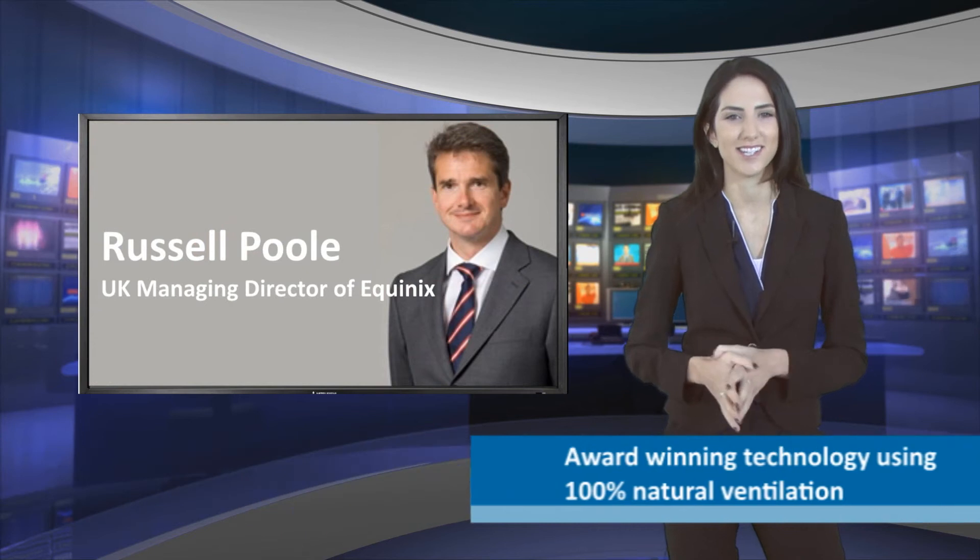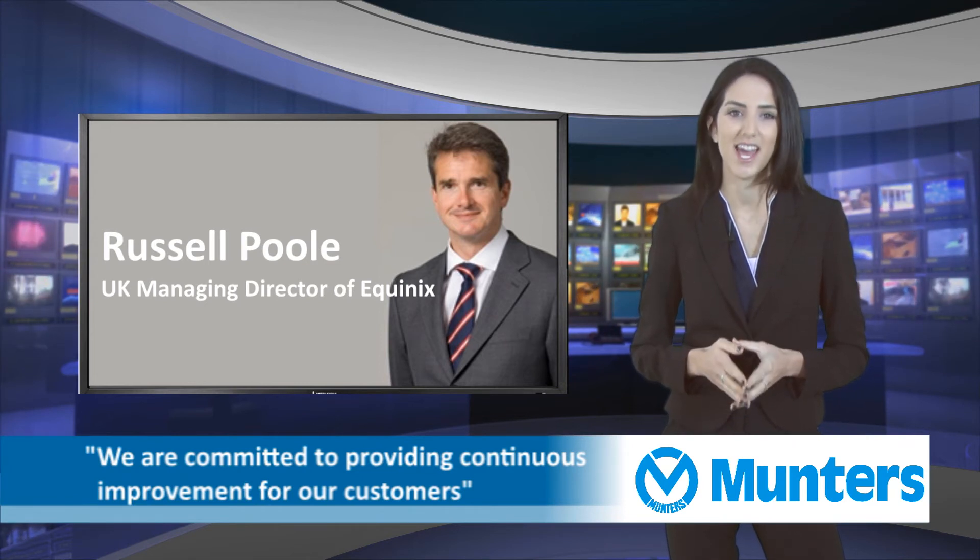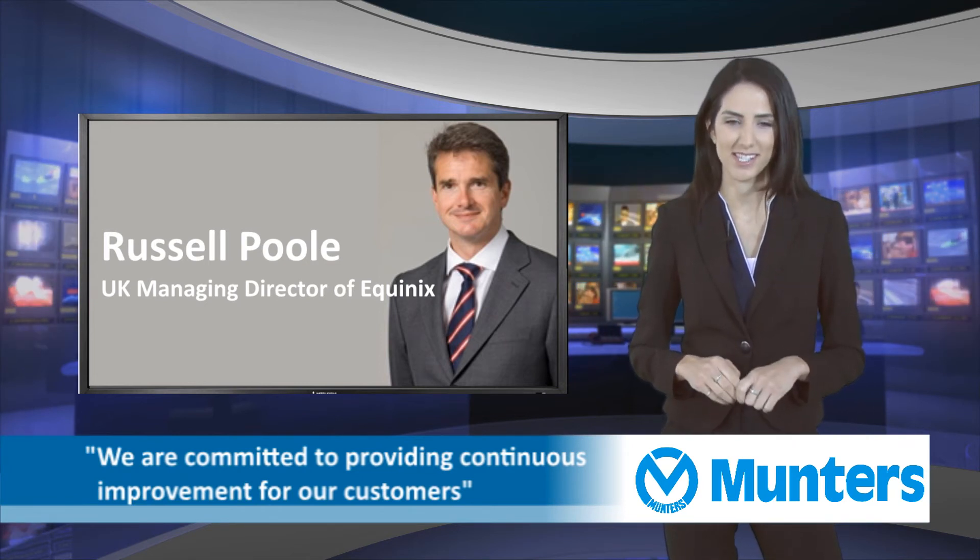LD6 is a hugely exciting project. The facility will be the most advanced data centre in the UK. We are committed to providing continuous improvement for our customers and set new standards in efficiency and sustainability, said Russell Poole, Managing Director of Equinix UK.